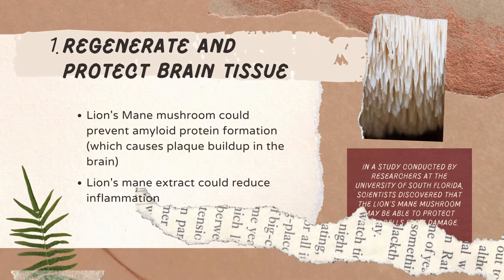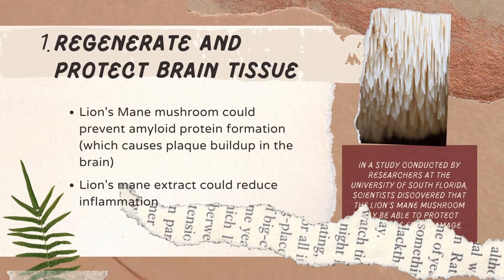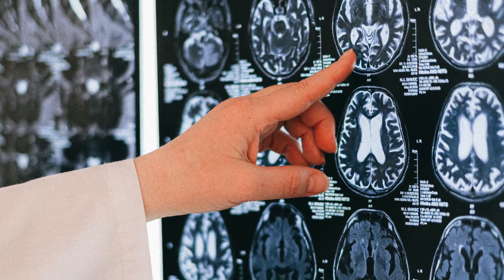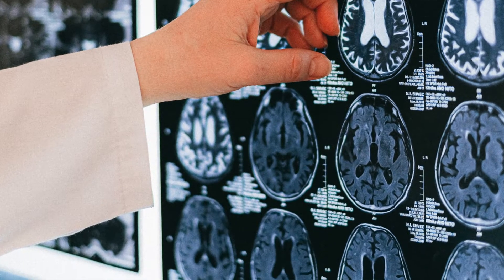Lion's Mane can regenerate and protect brain tissue. It can help against Alzheimer's disease. In a study conducted by researchers at the University of South Florida, scientists discovered that Lion's Mane mushroom may be able to protect brain cells from damage. The study was published in the Journal of Phytotherapy Research and found that the extract from Lion's Mane mushroom could prevent amyloid protein formation, which causes plaque buildup in the brain.